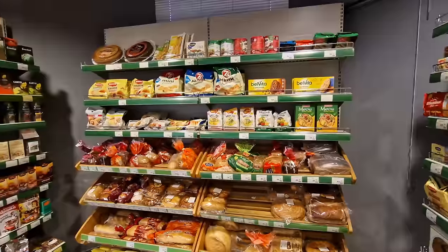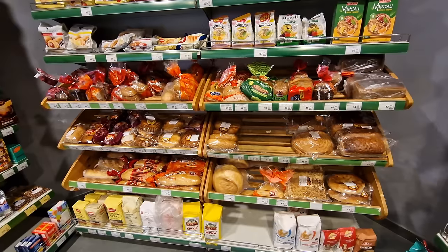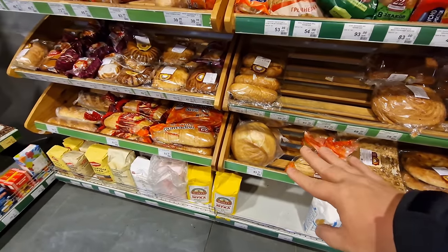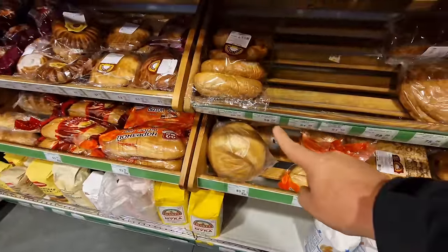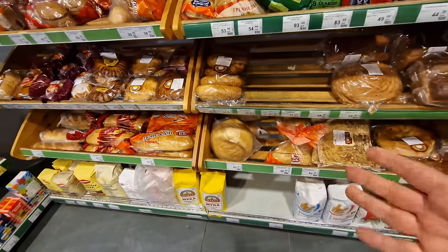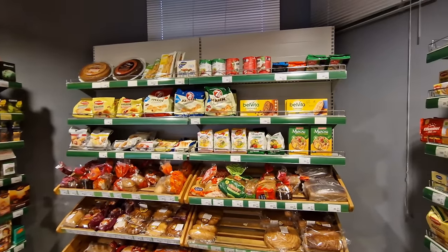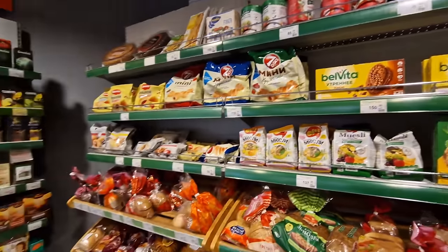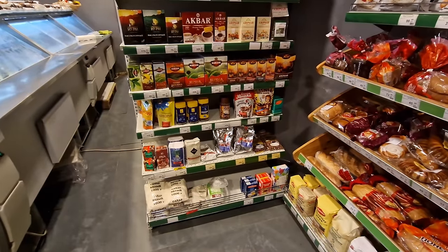This is their bakery section - all these breads come in daily, generally every morning before the shop opens. They also have some social bread made to be lower-priced: 53 rubles, so just about 60 cents. This larger circular one is 83 rubles, right about a dollar - that's quite a large loaf you can slice yourself. At the bottom there's also flour and some biscuits. This is one of my mom's favorites - BelVita biscuits, she loves these.